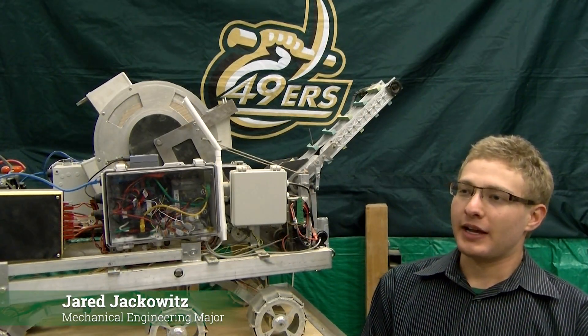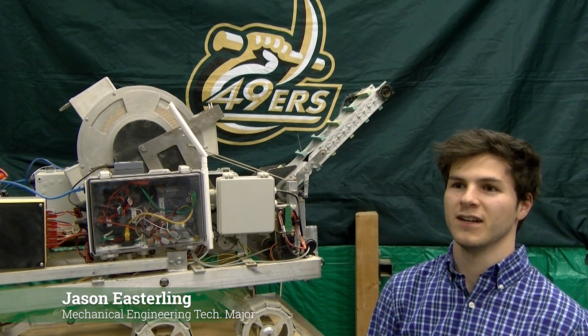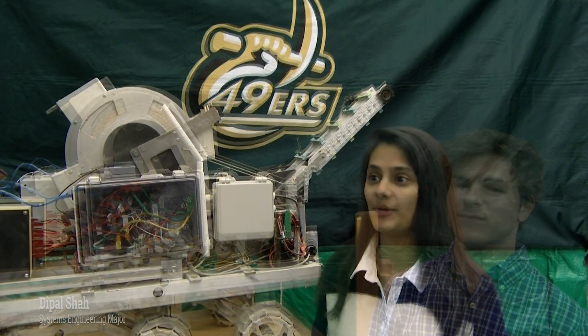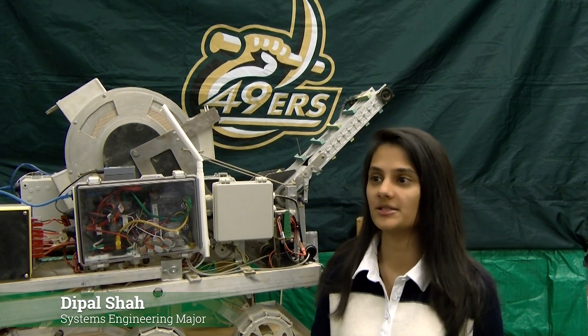My name is Jared Jackowitz. I'm a mechanical engineering major and I worked on the conveyor belt. My name is Jason Easterling and I'm a mechanical engineering technology major and I worked on the conveyor belt. My name is Deepal Shah and I'm a systems engineering major and I worked on the systems engineering paper.